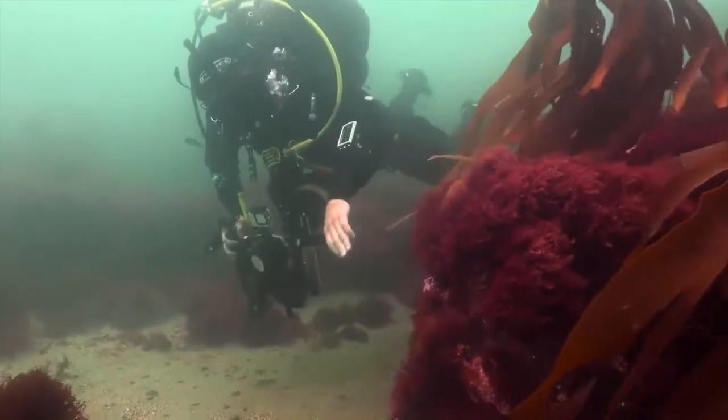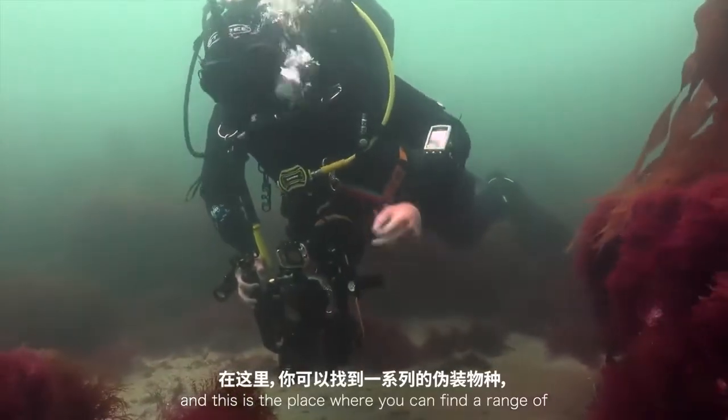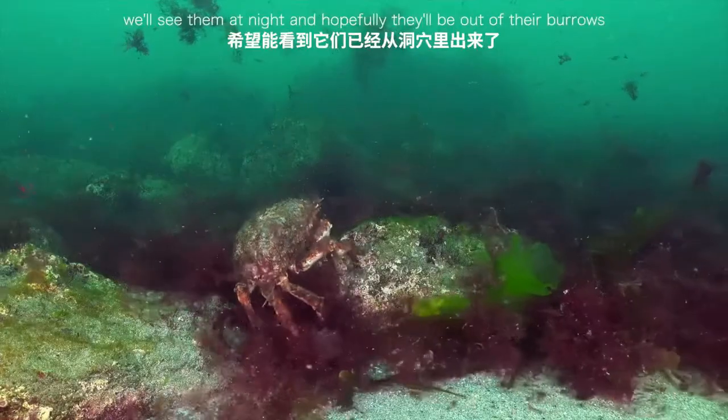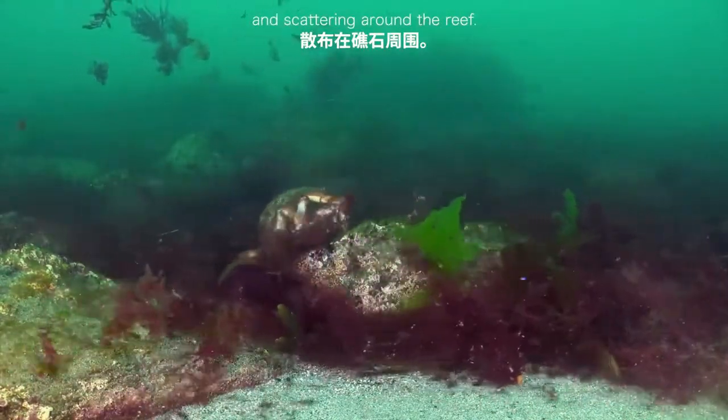In the centre of the bay there's more sand, and this is a place where you can find a range of camouflaged species that bury themselves under the sand. They'll be hiding away, so hopefully when we head here tonight we'll see them at night and they'll be out of their burrows and scouring around the reef.